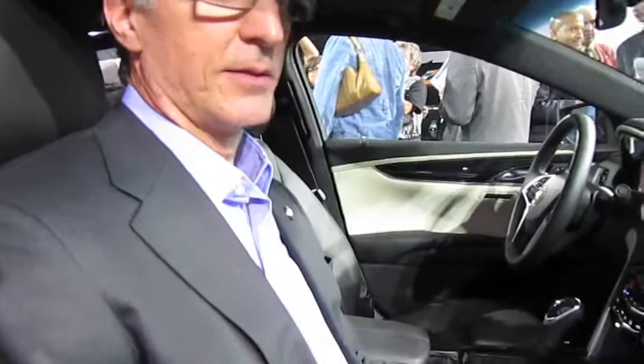We're with Eric Klau, Design Director of Cadillac Interiors, and this is the new Cadillac XTS. So Eric, what can you tell us about the standout interior design features of this new XTS, the flagship of the Cadillac range?